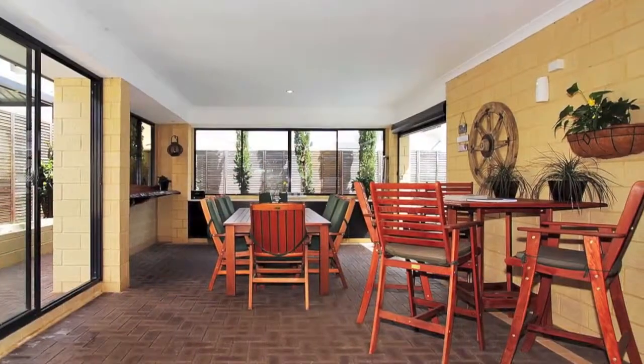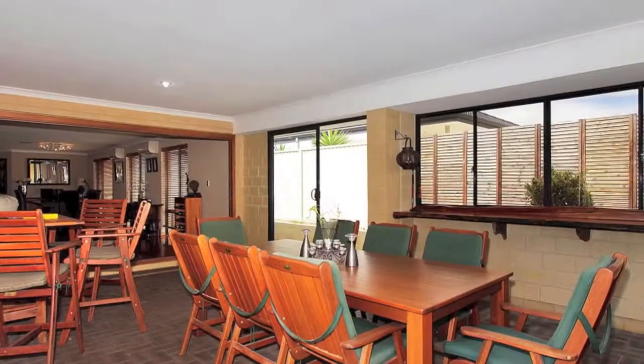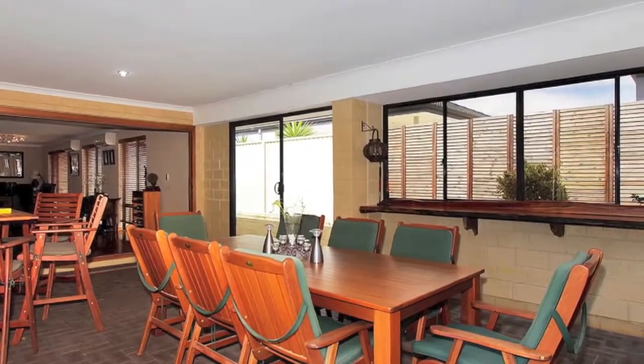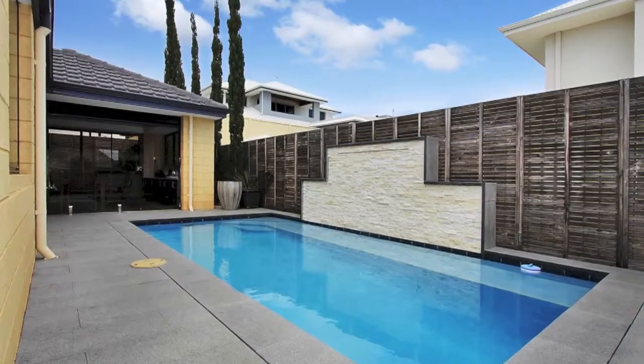If you're a fan of the great outdoors, you'll love the under roof al fresco area, which is closed off with timber bi-fold doors, where you can dine out in privacy all year round, overlooking the in-ground sparkling concrete pool with water feature.